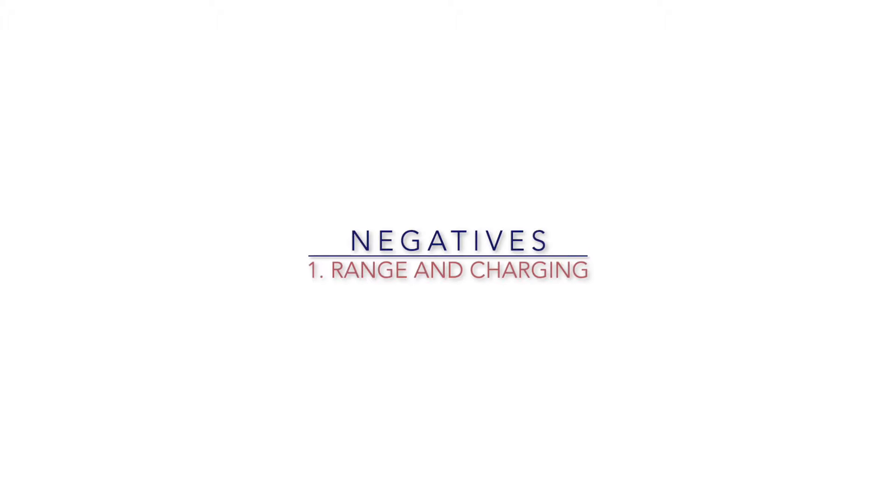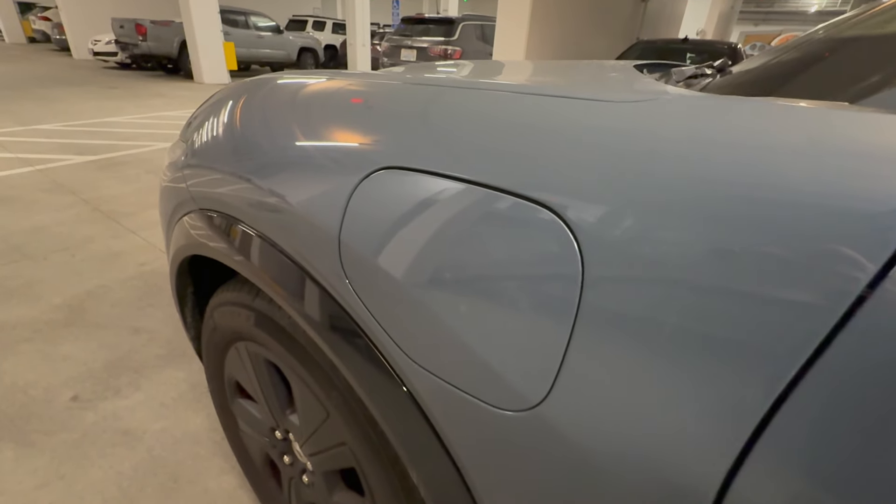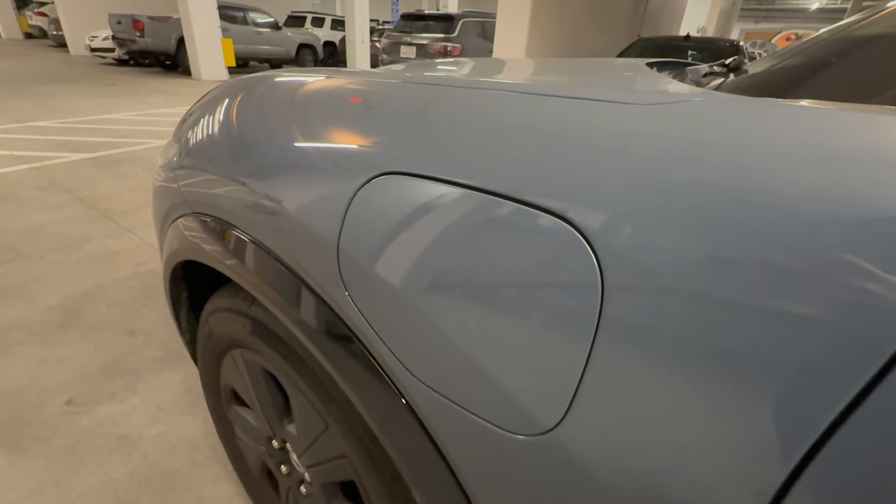Hi guys, and welcome back to Petrohead Podcasts. Today you join me next to my partner's car, a 2023 Ford Mustang Mach-E California Route 1 all-wheel drive.